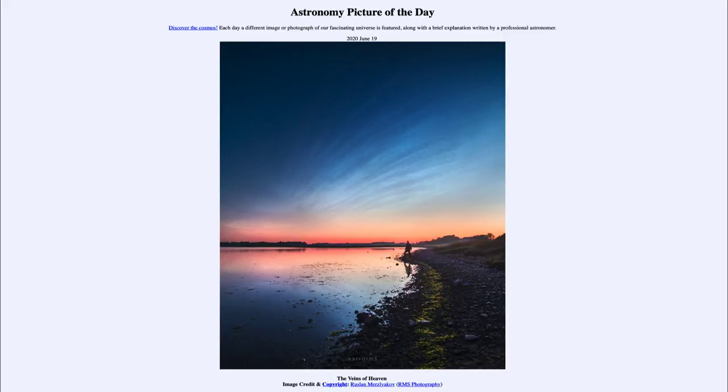So that was our picture of the day for June the 19th of 2020, titled 'The Veins of Heaven.' We'll be back again tomorrow for the next picture, previewed to be 'Solstice in Space.' We'll see what that is about tomorrow. Until then, have a great day everyone, and I will see you in class.